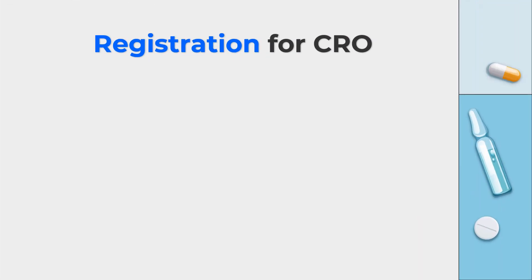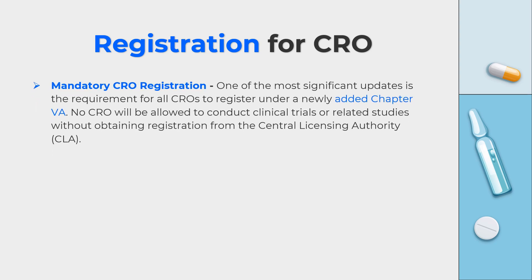The amendment sets clear requirements for registration of CROs. Previously NDCT rules 2019 had some requirements, but now registration is mandatory. All CROs operating in India must register under the newly added Chapter 5A. No CRO will be allowed to conduct clinical trials or any related studies without obtaining registration from the central licensing authority, i.e. CDSCO.